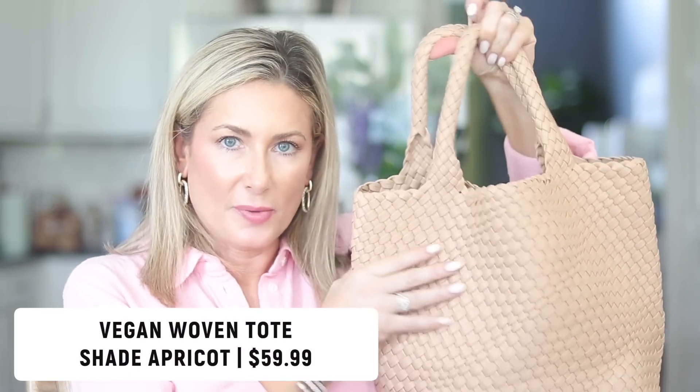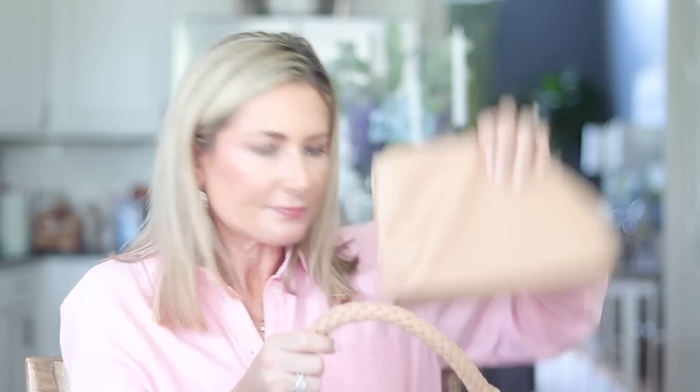Another Amazon find is this woven tote bag. There is an original designer brand — I think it starts with an N — that carries at Saks and Neiman Marcus, but it's a lot of money when there are great lookalikes for less. I've been reaching for this over all the designer bags I recently got. It's easy, I don't have to worry about it getting dinged or dirty. It does come with a zipper pouch and has a little structure at the bottom. I have mine in Apricot.